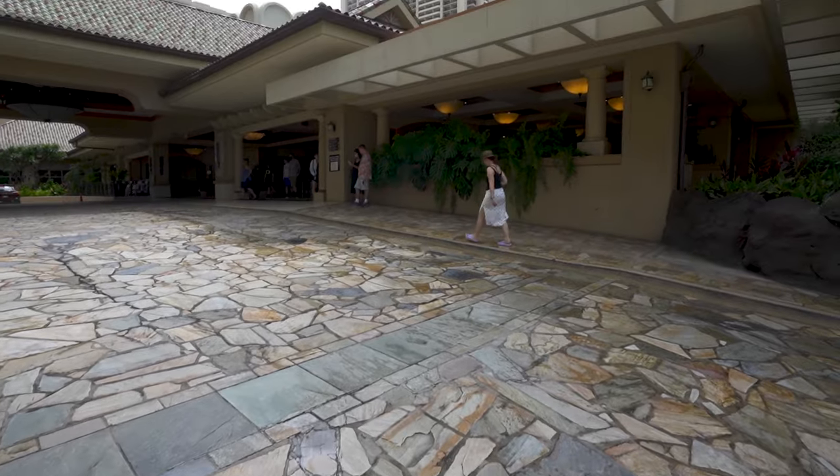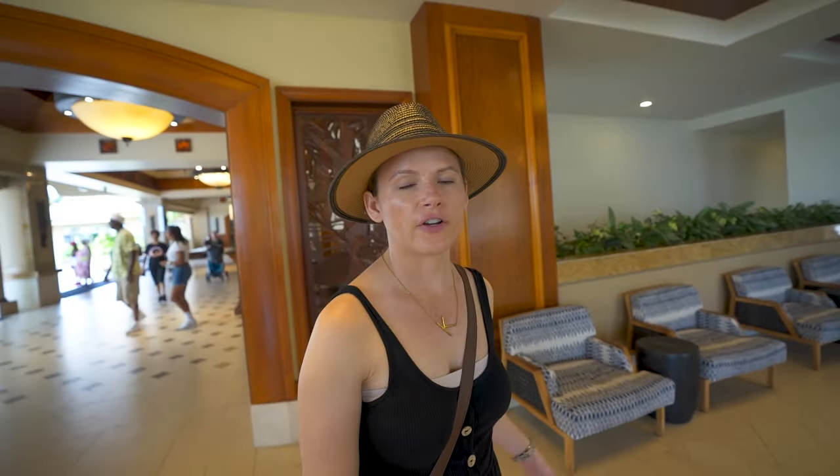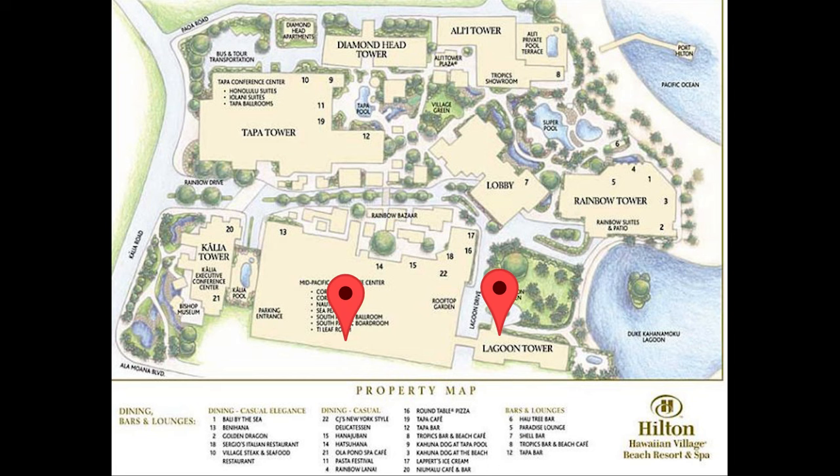Honestly, this resort — you don't even have to leave it if you don't want to; it's got everything you need. Over on the northern side of the property there are two more Hilton Grand Vacations towers: the Lagoon Tower and the Grand Waikikian. Those are also timeshares, but you can rent full apartments with kitchens if you have an extended stay or timeshare credits. Let's go down and check out the Paradise Pool right by the Lagoon Tower.